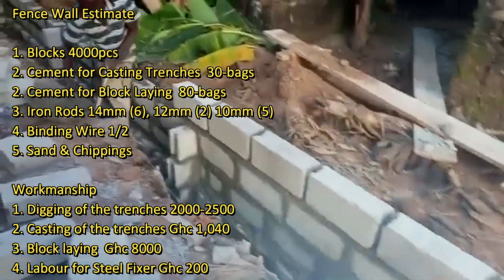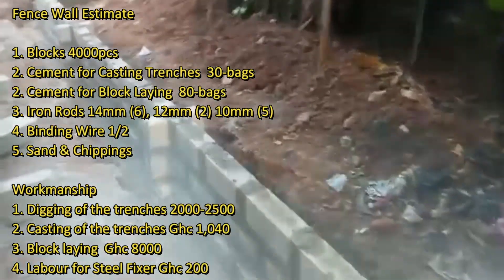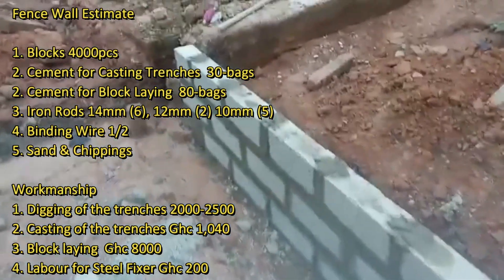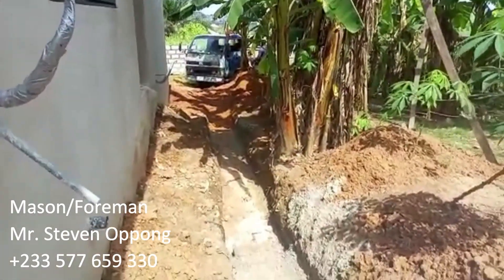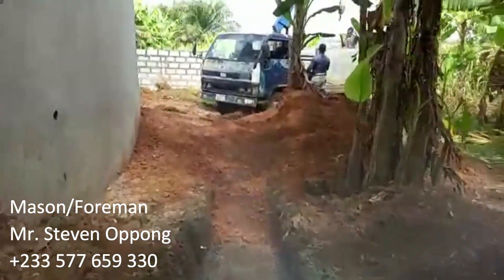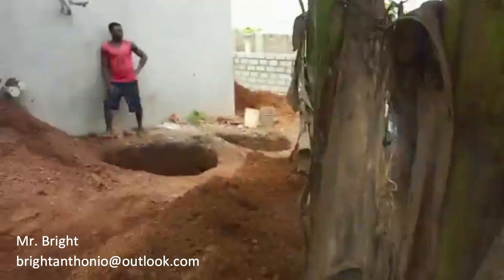Digging of the trenches usually costs between 2,000 and 2,500, depending on how soft or hard the ground is. Casting of the trenches is 1,000, block laying is 8,000, and labor for the steel fixer is 200. This estimate does not reflect every project — costs may vary. Every mason will calculate and give you an estimate based on the total length or square meters of the land.